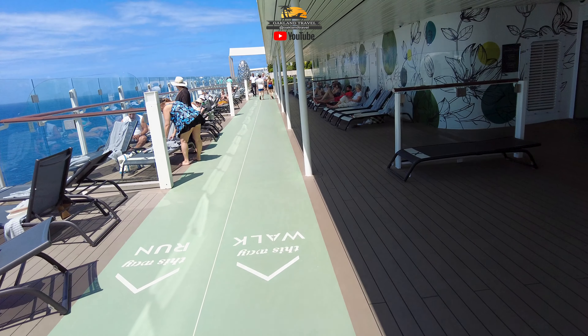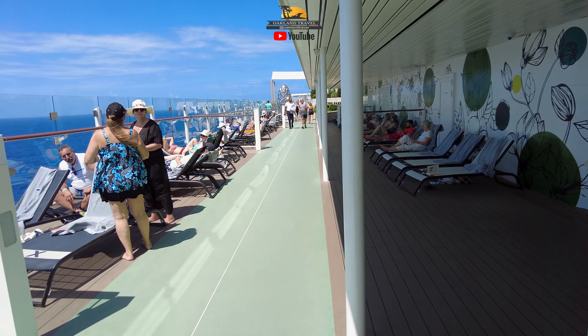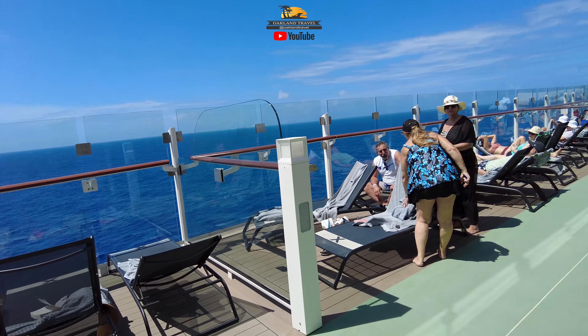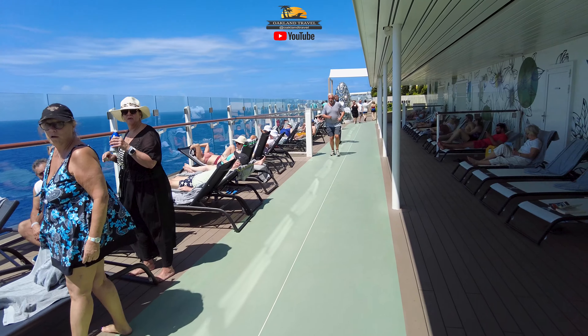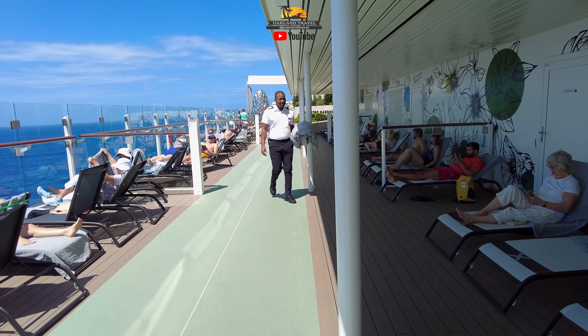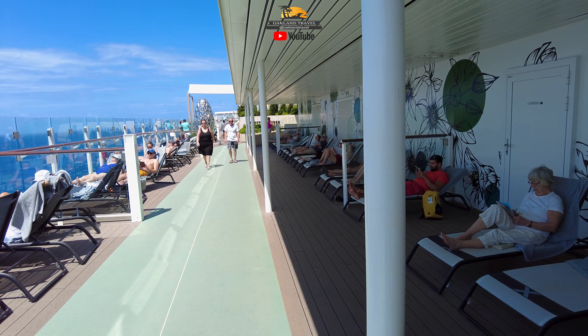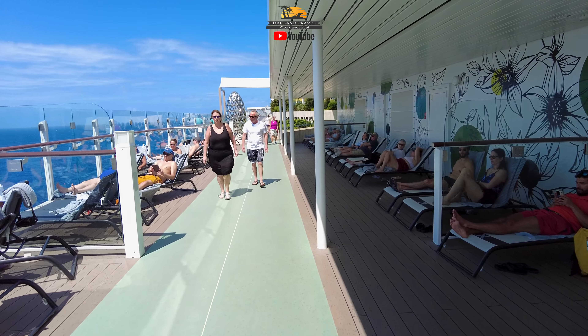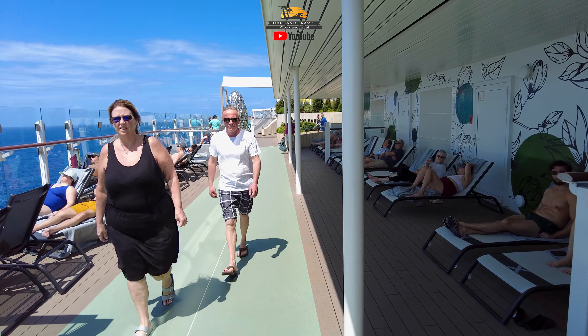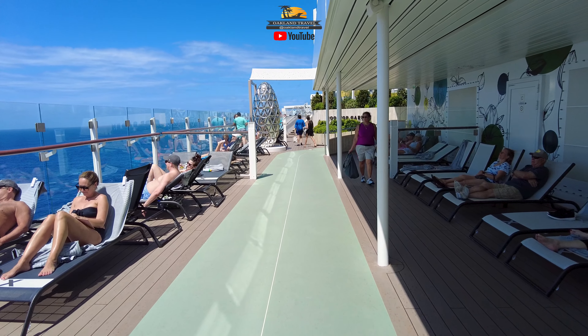Back here we're getting ready to go into the rooftop garden area, which is very different from what's going on up at the pool. This garden area back here has a big screen, and there's somebody right there trying to do a little jogging on the running track.